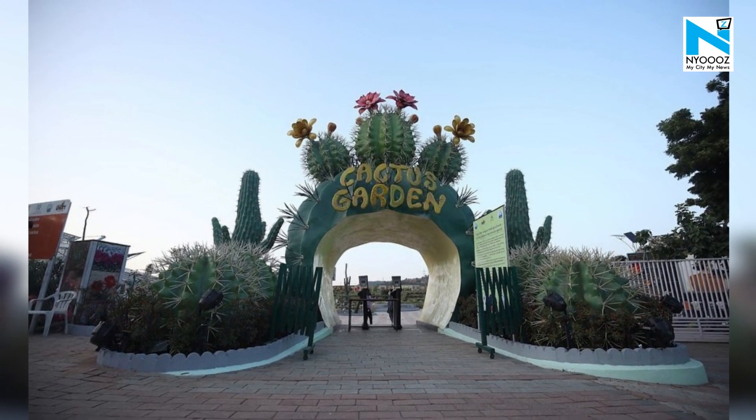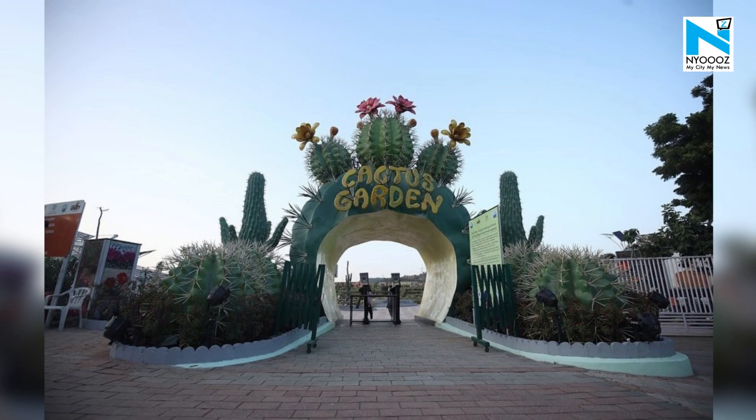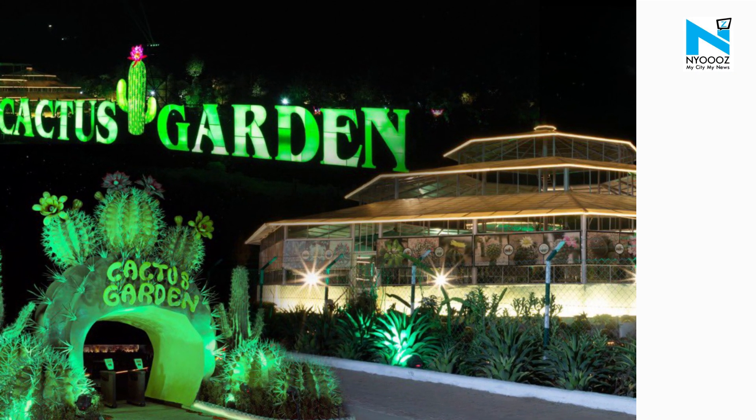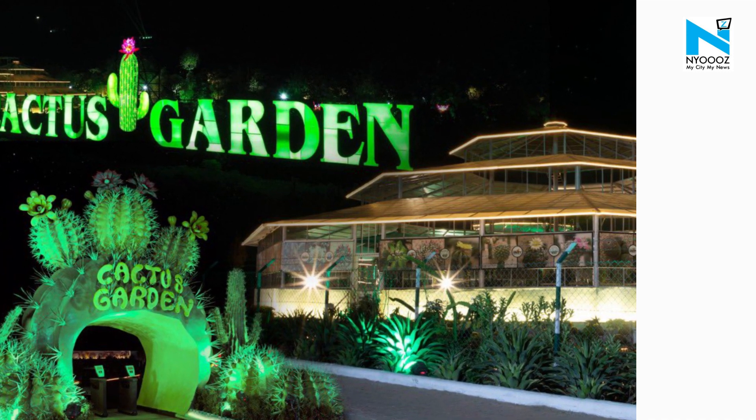The Cactus Garden gets a magnificent glow when its dome and garden area are lit up with soothing warm white eye-pleasing LED lights, and the artificial glowing cactus gets illuminated.